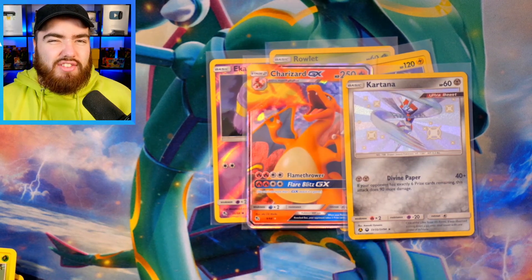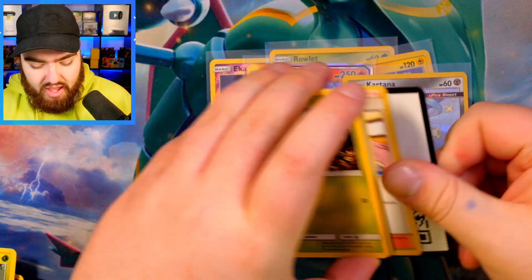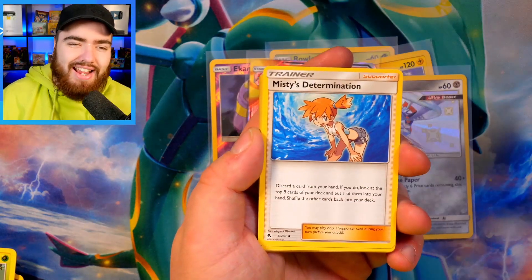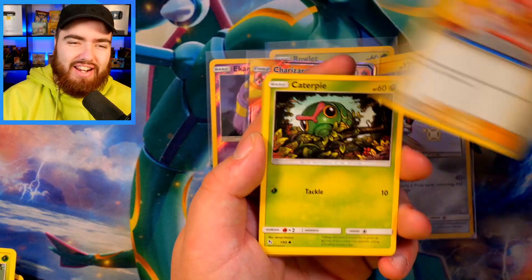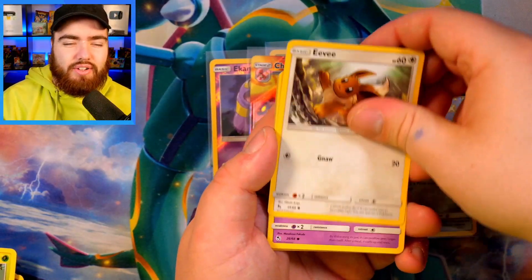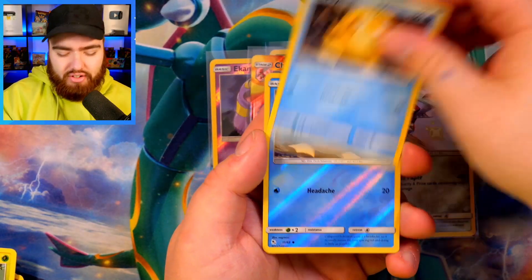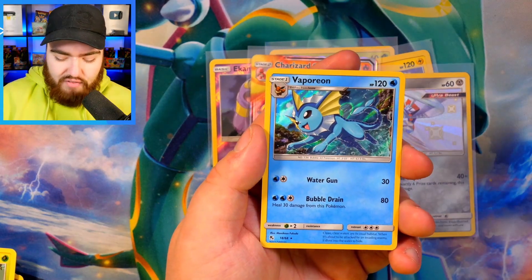I feel like the Ultra Beasts in Hidden Fates do drop the quality a little bit, but we'll talk about it towards the end. In the next pack, we have a Code Card, four from the back, a Darkness Energy. Brock's Grit — I wonder what it tastes like. Eevee, Ekans Snakeback — it's my guy — Charmander, Psyduck, a Reverse Holo Psyduck, and a Vaporeon Holo.